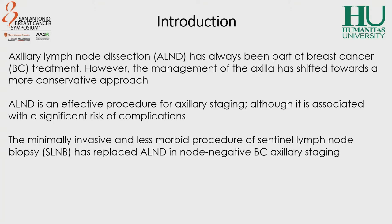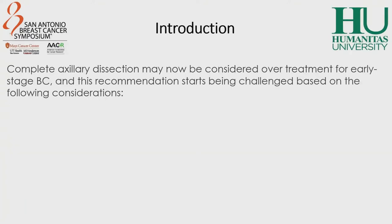Until now, axillary lymph node dissection has remained the standard surgical technique when the sentinel lymph node is macrometastatic. However, complete axillary dissection may now be considered overtreatment for early stage breast cancer, and this recommendation starts being challenged based on the following considerations.